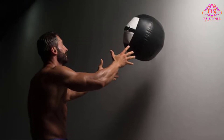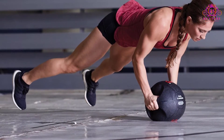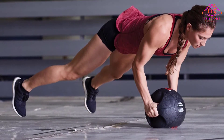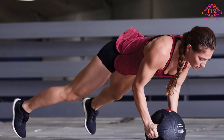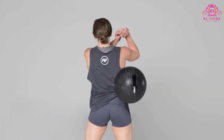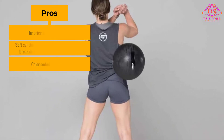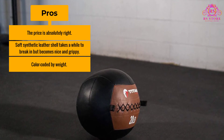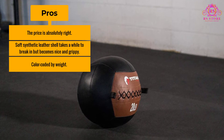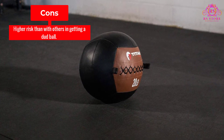Both of these problems are going to be extremely frustrating, and it seems that Titan's customer service is often less than willing to rectify the issue with a refund or replacement. Getting a dud ball is unlikely, but more of a possibility than with someone like Rogue, Dynamax, or Rep Fitness. All in all, Titan Fitness soft wall balls are decent options at an exceptional price, but which come with some risk. Pros: The price is absolutely right. Soft synthetic leather shell takes a while to break in but becomes nice and grippy. Color-coded by weight. Cons: Higher risk than with others in getting a dud ball.